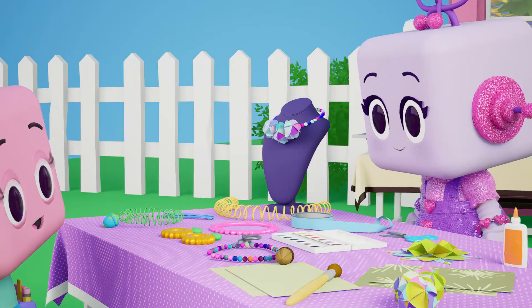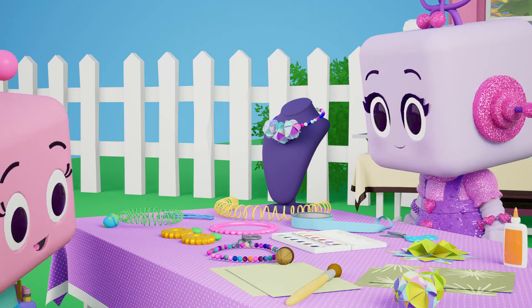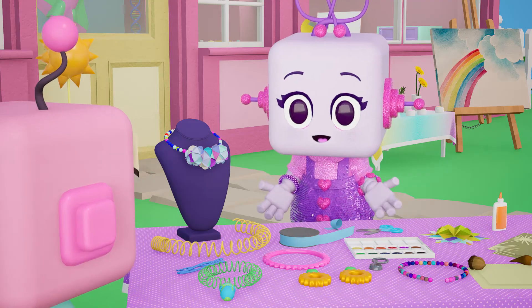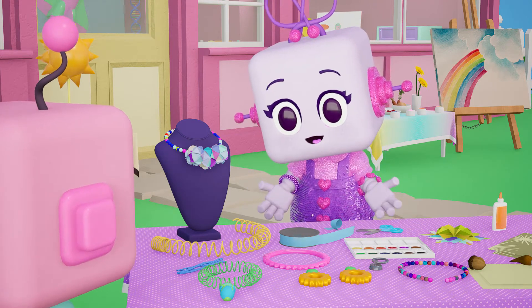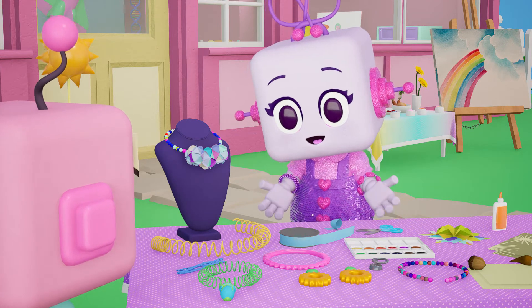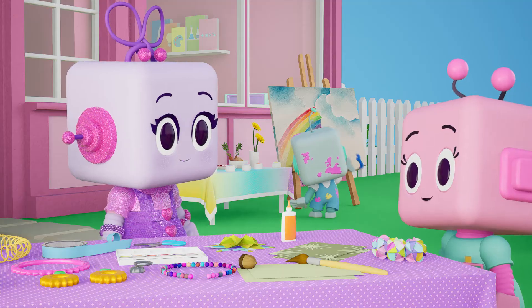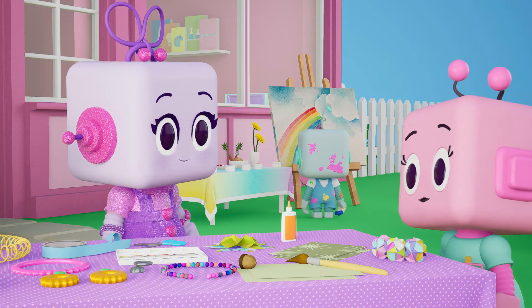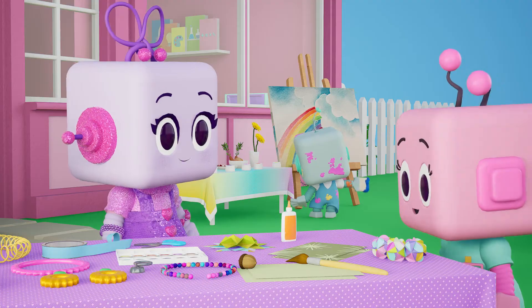Hey, Jewel. These pieces of jewelry are really cool. How did you make them? Thanks, Mitzi. Well, they're actually made from recycled materials. Scraps of paper can be turned into necklaces and pieces of plastic can be used to make earrings. I guess you could say this jewelry is totally reusable. I can't wait to make some.